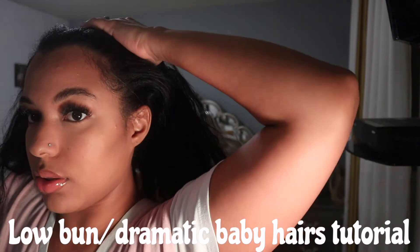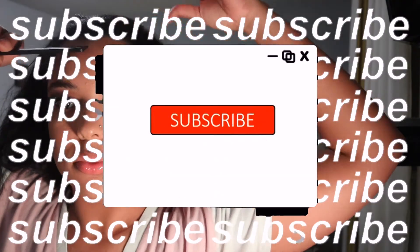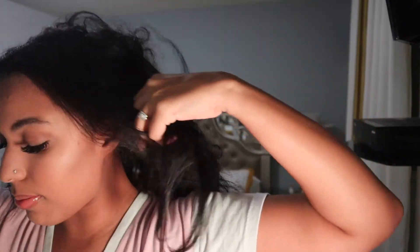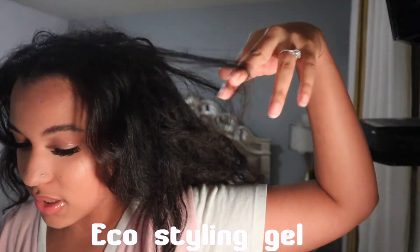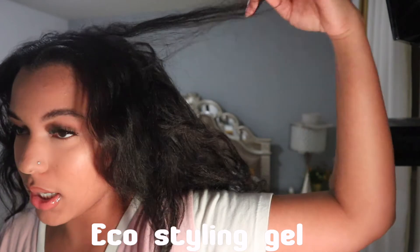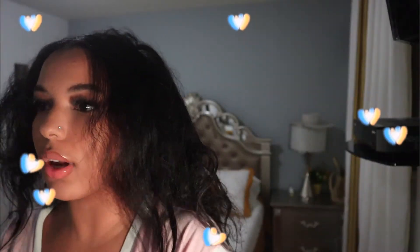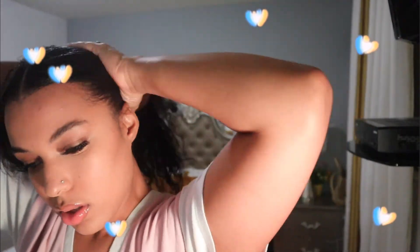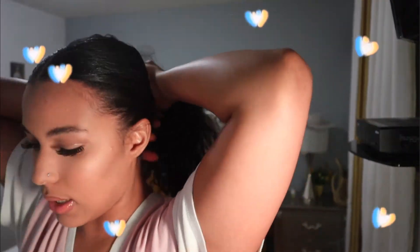I thought about what's the quickest hairstyle — it was a bun! A bun is cute, simple, and easy to do. I started by parting my hair down the middle and applying a ton of gel. The gel I use is the Eco Styling Gel because it adds shine and moisturizes my hair. I brushed my hair back making the part nice, neat, and slick.